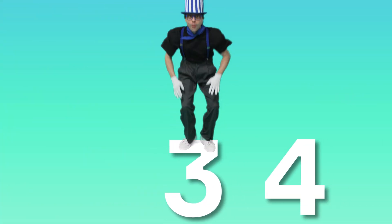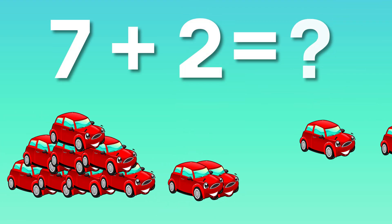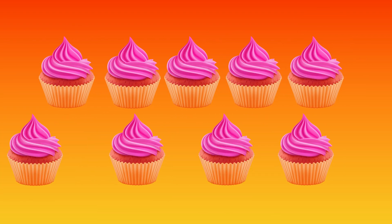It's getting tricky, don't delay. Let's add it up in a faster way. Seven plus two, what's the call? Nine toy cars, speeding tall. Six plus four, what's the line? Ten cupcakes, sweet and fine.